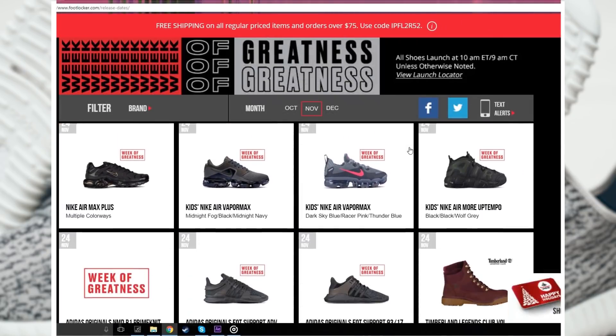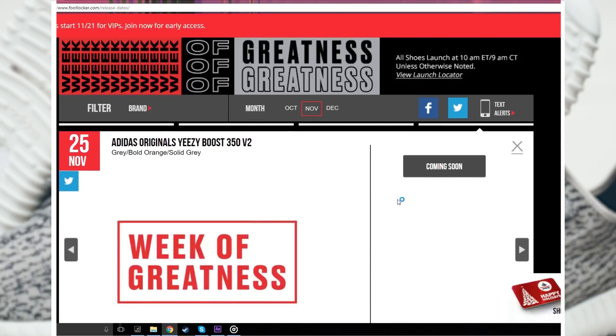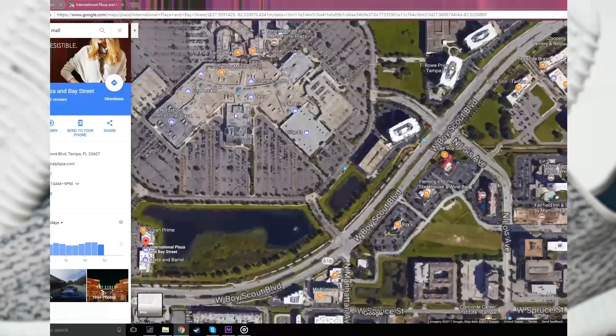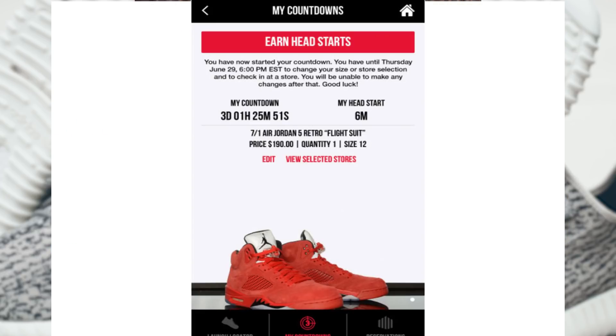The Beluga 2.0s are releasing on the 25th. However, you can start trying to reserve a pair for yourself on the 19th, so obviously you're going to want to try and do that as soon as possible. This feature will only work if the Belugas are releasing in a store near you. For me, they're only releasing in one store, so I can only try once, but if you live in a larger city, you'll be able to try three stores.